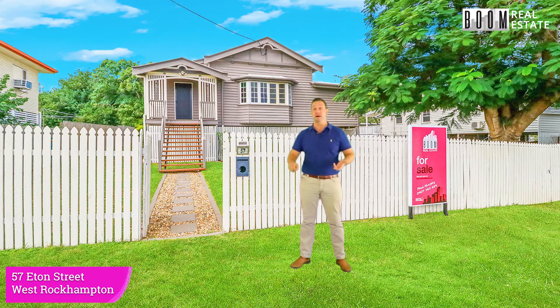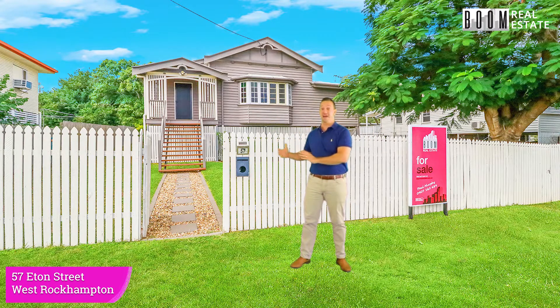It's been fully renovated — re-stumped, re-plumbed, re-wired, new bathrooms, new kitchen, the flooring's been done, the walls have been done. It's painted in a contemporary style as well. It's got high ceilings, it's got air conditioning. It is phenomenal. Come for a walk with me and check this one out. It's amazing.